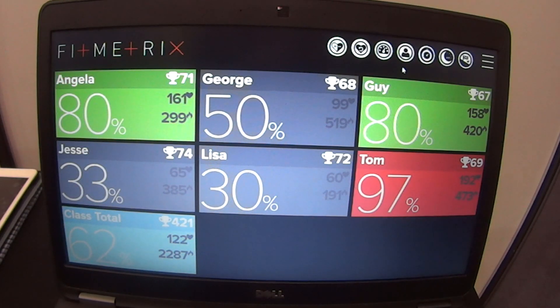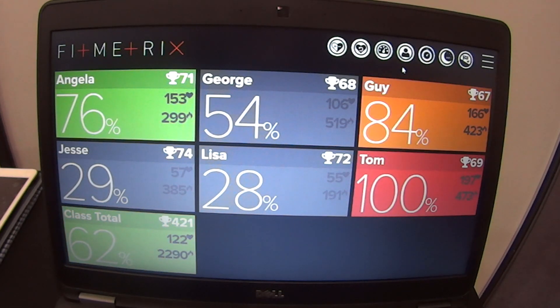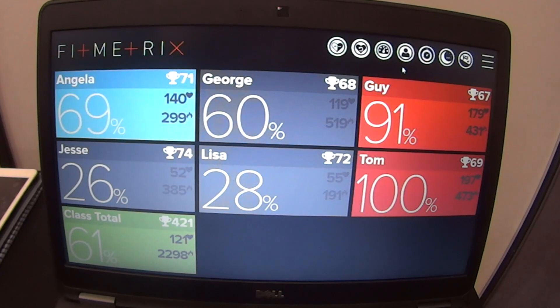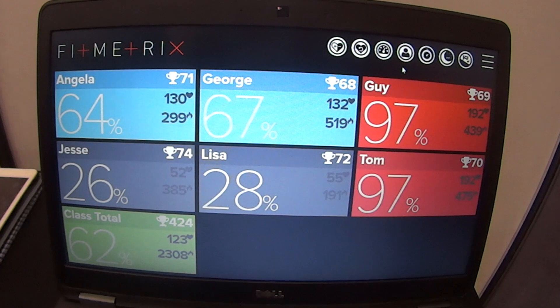Nate here from fitnesswomencafe.com and I'm here with Nick Aspinall from iFitness and we're just going through Fit Metrics. A couple of months ago Nick sent us some information and I was really keen to find out more. I'm pretty excited to be actually standing in front of the screen right now and learning more about it.